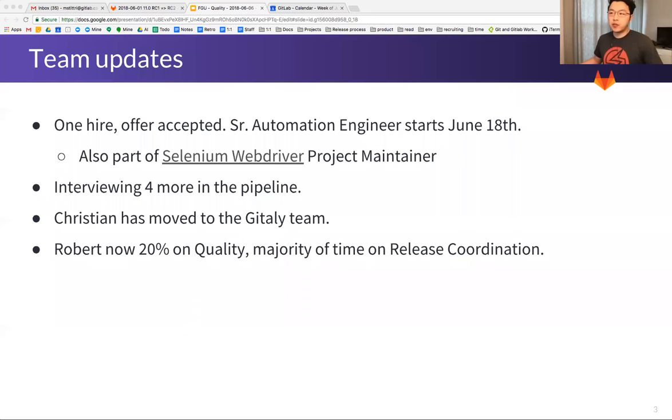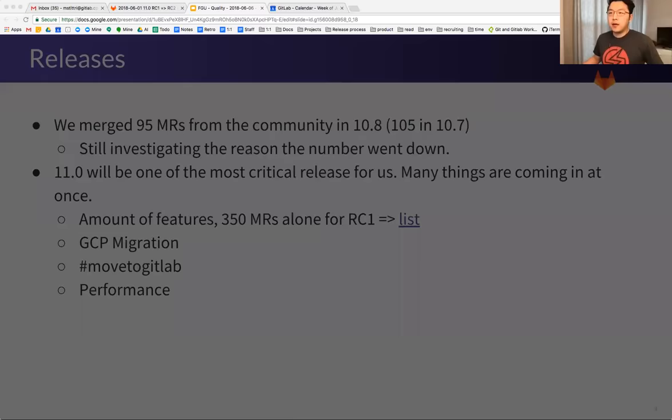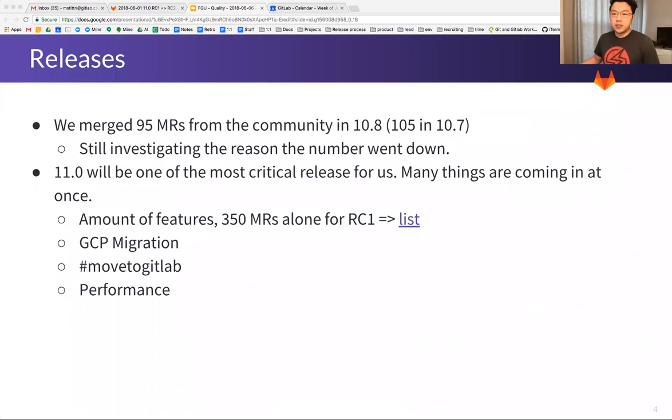Christian has moved over to the Gidly team, and Robert is now taking on the release coordination role. He is still spending 20% of his time on quality. We merged a smaller amount of MRs compared to 10.8. I'm still investigating why the number went down.